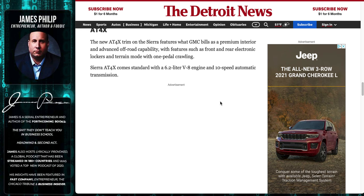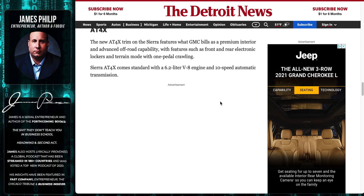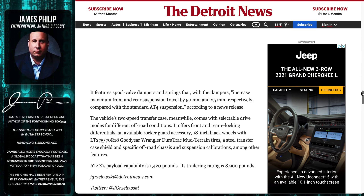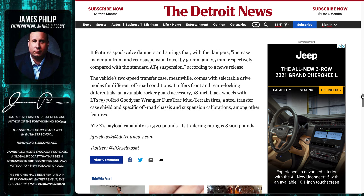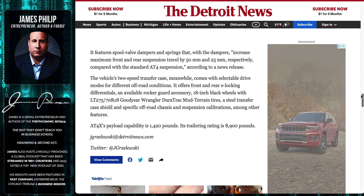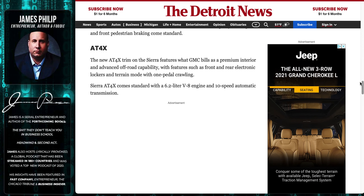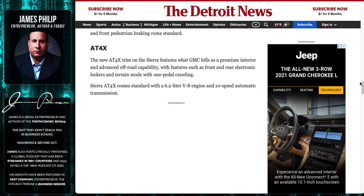Looking at the AT4X premium, they talk about advanced off-road capability — but what does that mean exactly? You get front and rear electronic lockers, one-pedal crawling — not doing a lot of rock crawling in Michigan. Comes with the standard 6.2. You've got spool valve dampers and springs for increased front travel, a two-speed transfer case, and a rear e-locker. Nice. And mud tires.